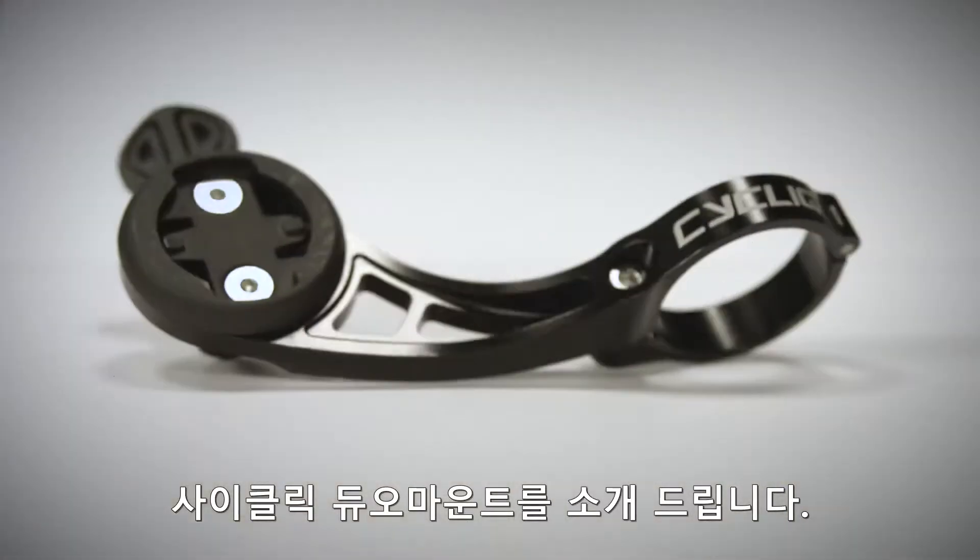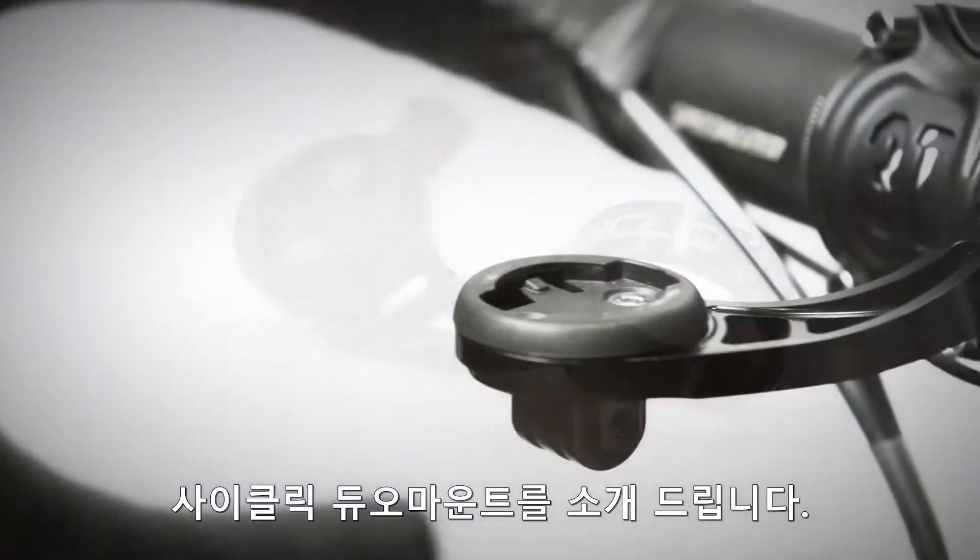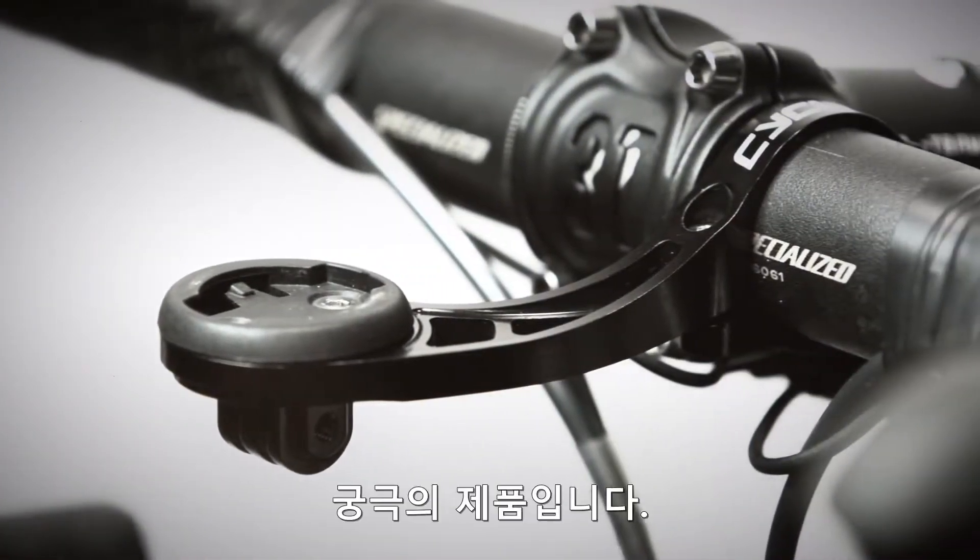Introducing the Cyclic Duo Mount — the ultimate mount for your bike.